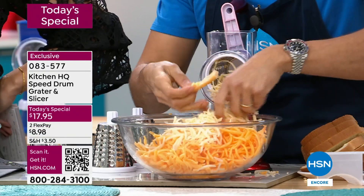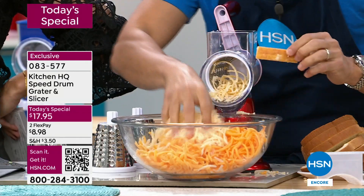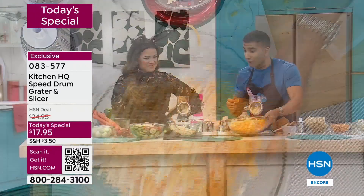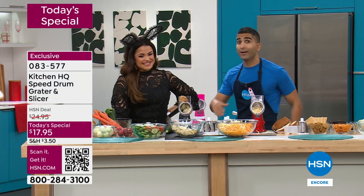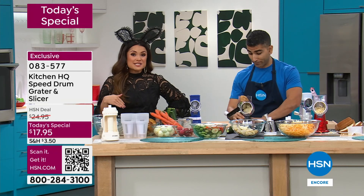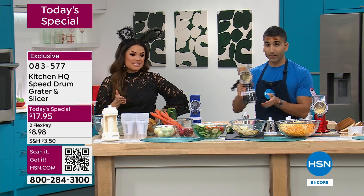You're going to grate potatoes, zucchinis. It's your grater, your box grater, your handheld grater, your mandolin. I'll even show you how it's going to replace your food processor. Almost everybody in the building has a speed grater. Our best-selling kitchen item. This price is the lowest we've had in all of 2024 at $17.95.